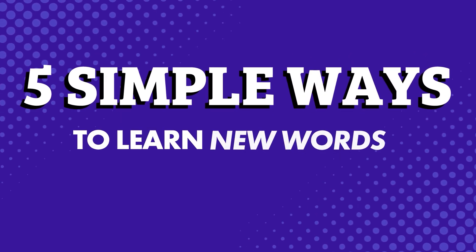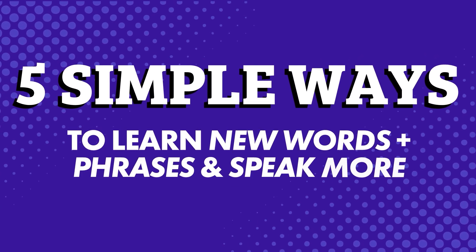Want to learn new words and phrases so you can speak more? Stick around. 5 simple ways to learn new words and phrases and speak more.